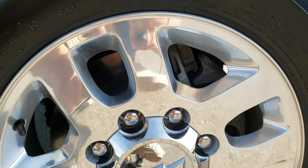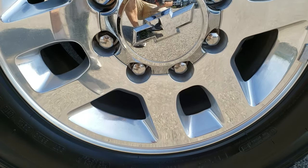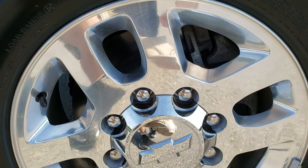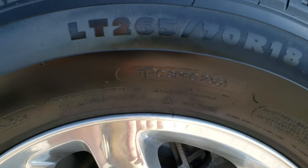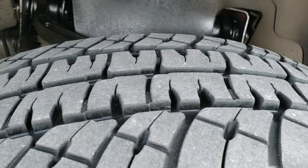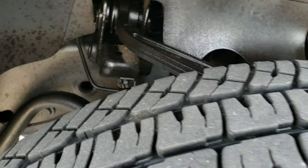It comes with the 18 inch factory polished aluminum rims. I didn't see any scuffs, I didn't see any scrapes, I didn't see any corrosion on them. They have Michelin LTX LT 265/70 R18 tires with about 60% of the tread left on them.